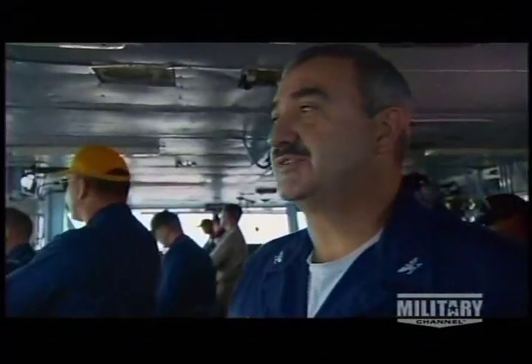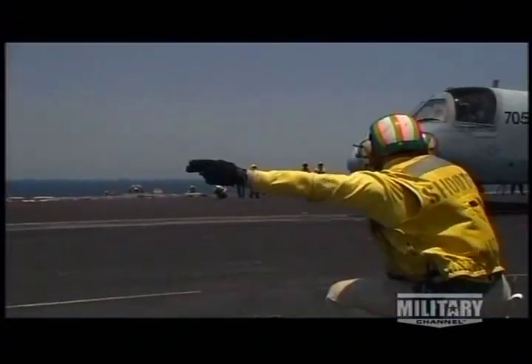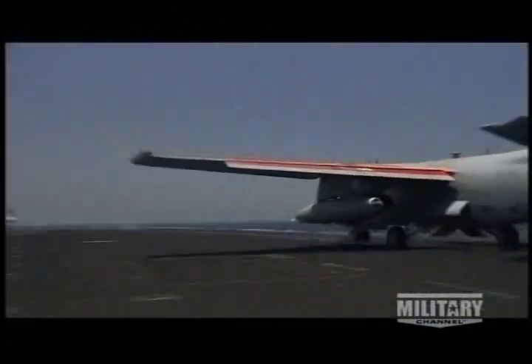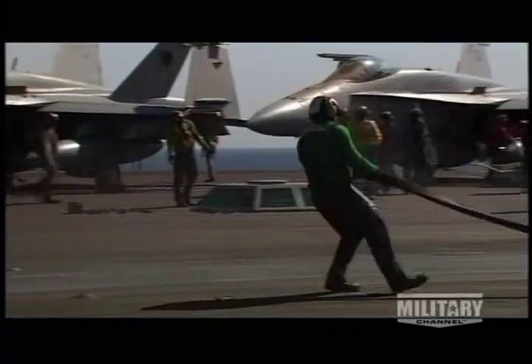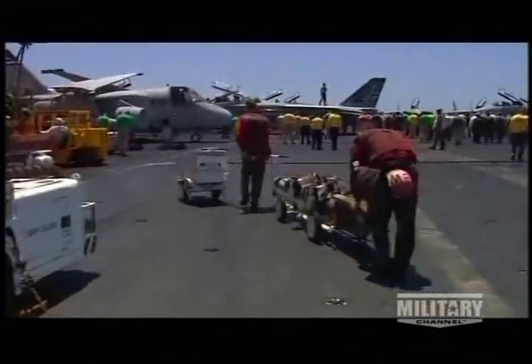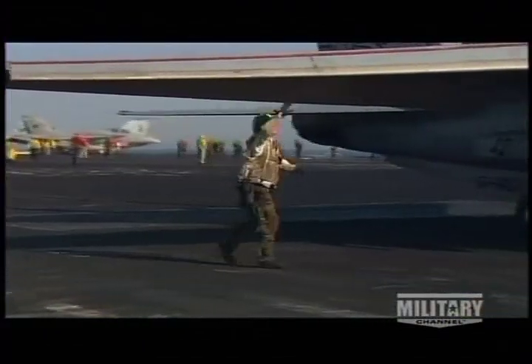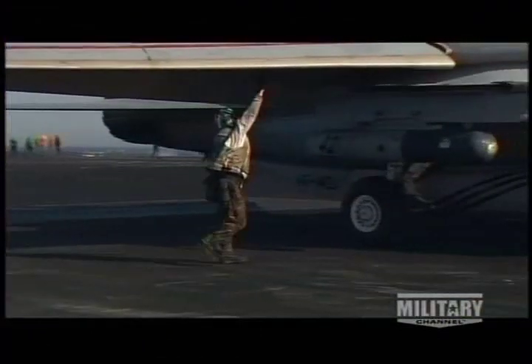When something happens in the world, the first question always is: where are the carriers? Our whole reason for existence is to go anywhere in the world and launch these airplanes to do our nation's bidding. For these fighting ships to function at peak performance, their crews must train relentlessly — always training like we fight.